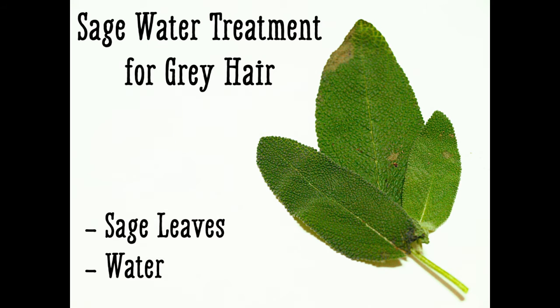Sage can also be used to make an effective natural dye to hide gray hair. Sage Water Treatment: The herb sage is one of the most effective remedies for gray hair. It both stops the growth of gray hair and restores natural hair color. Directions: 1. Boil the sage leaves in water. 2. Remove from heat and allow the tea time to cool down.